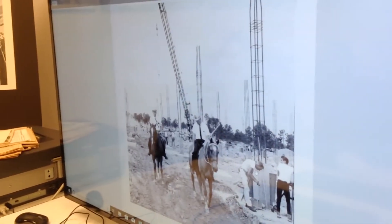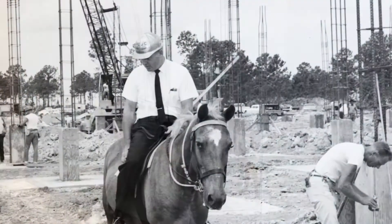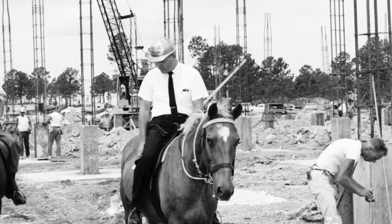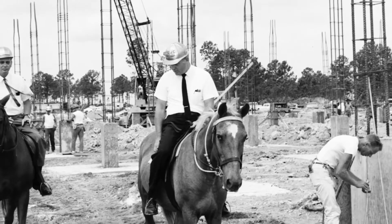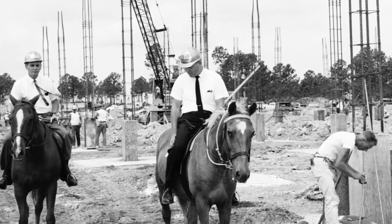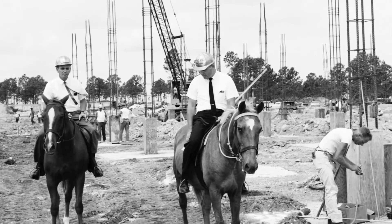This is another construction photograph of Kendall Campus, and as you can see, they decided rather than to try to get around the construction site on all-terrain cycles, which really weren't that big back then, they used horses. So you have these two architects of the Kendall Campus riding around on horseback but wearing hard hats.